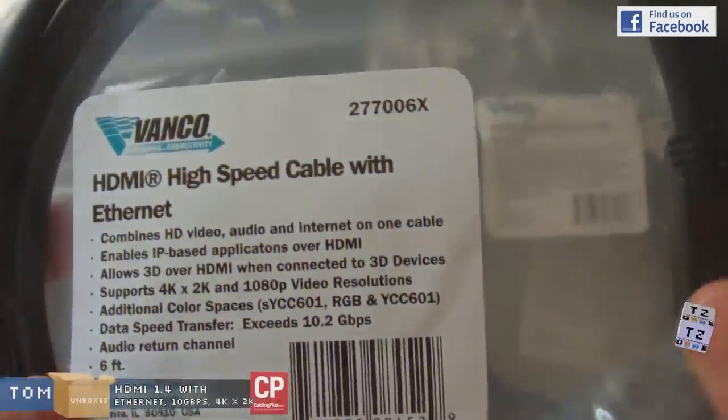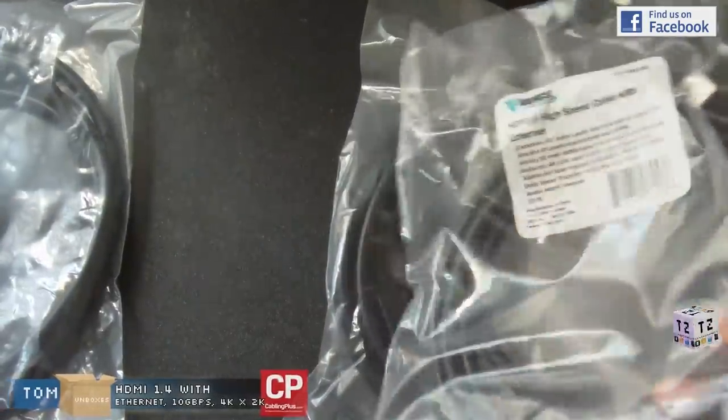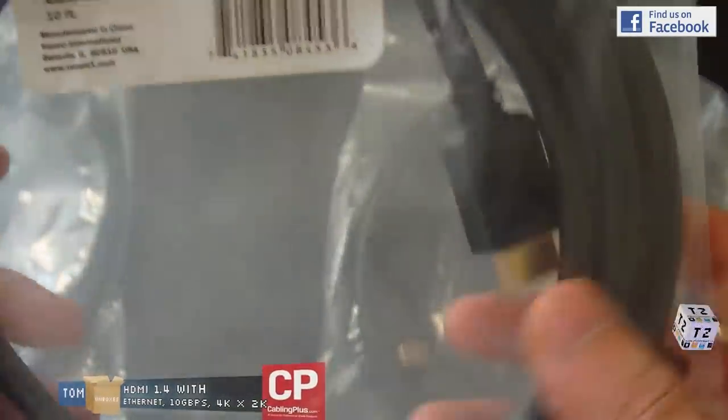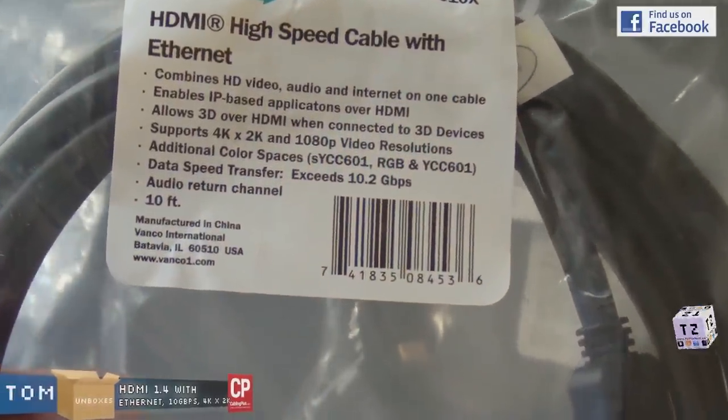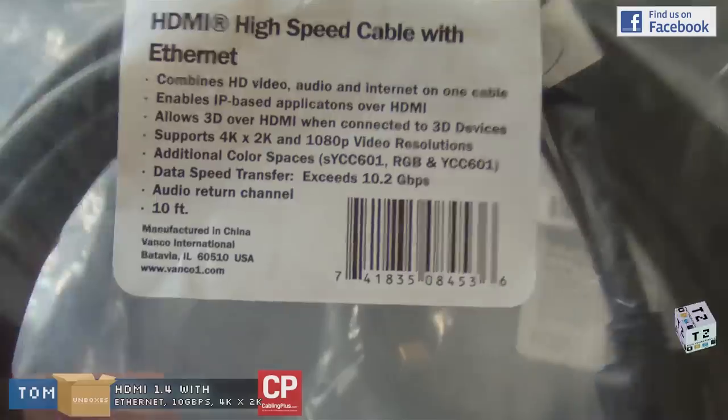I will also have the product link in the video description, so if you guys are interested please click that. This next one is pretty much the same thing except it's the 10-foot version — very nice.